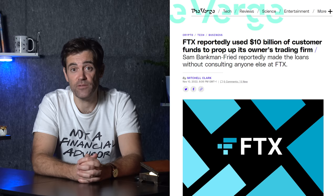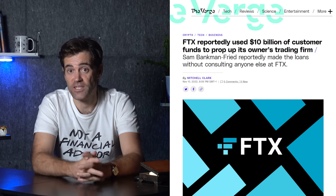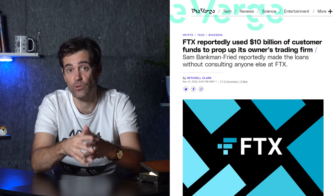FTX's shenanigans have inevitably led to questions over the reliability and trustworthiness of other exchanges, and rightly so. FTX secretly sent billions of dollars of its users' cryptocurrency to prop up its sister trading firm, Alameda Research. This is why FTX couldn't process all the crypto withdrawal requests coming from its users, and ultimately why the exchange had to file for bankruptcy.